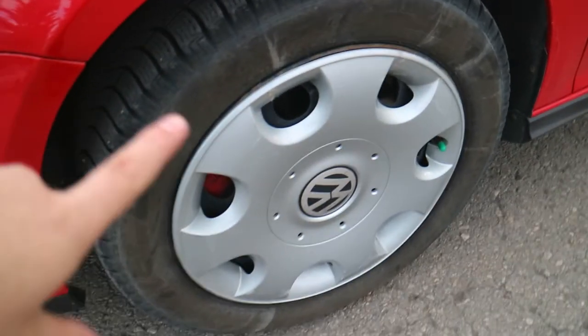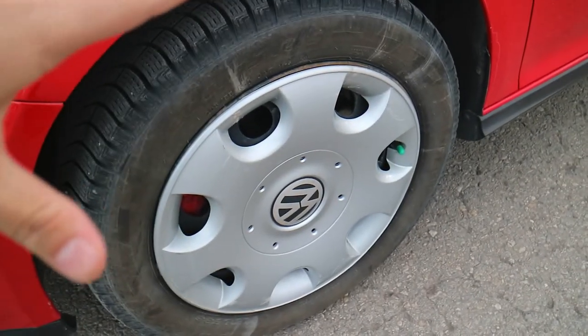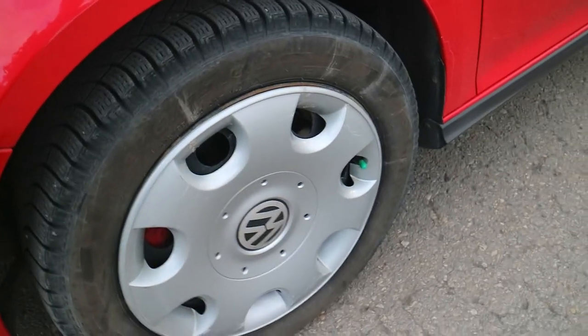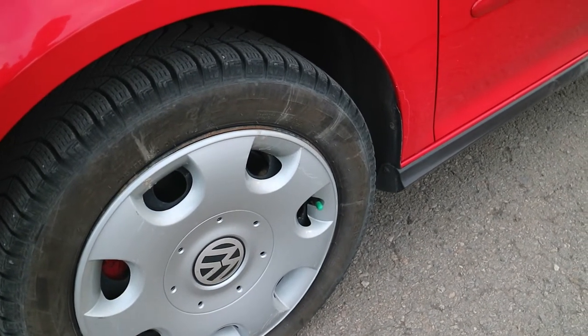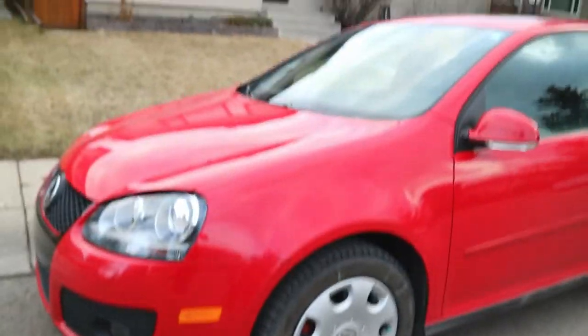It does have the steelies on. These are the winter tires, not the summer tires, so that's why they look hideous. She did purchase the alloy upgrade; however, I do need to go pick them up from a Volkswagen because they're in storage at a Volkswagen in Calgary. So I'll pick those up hopefully tomorrow.